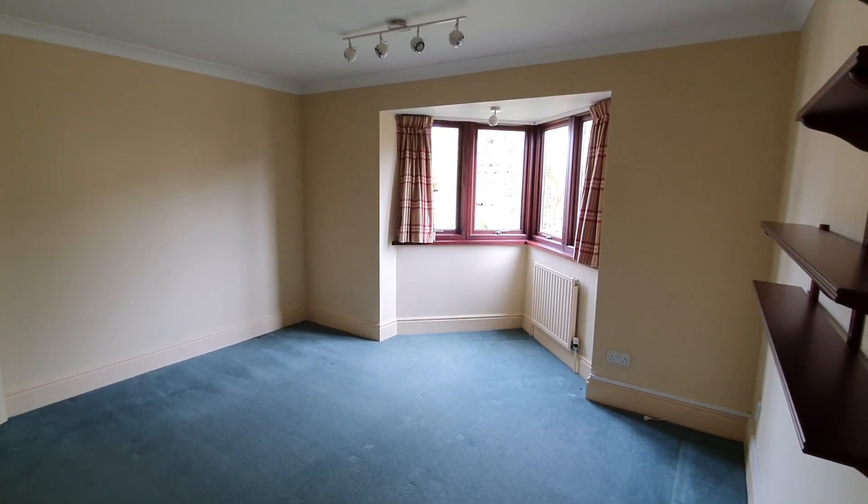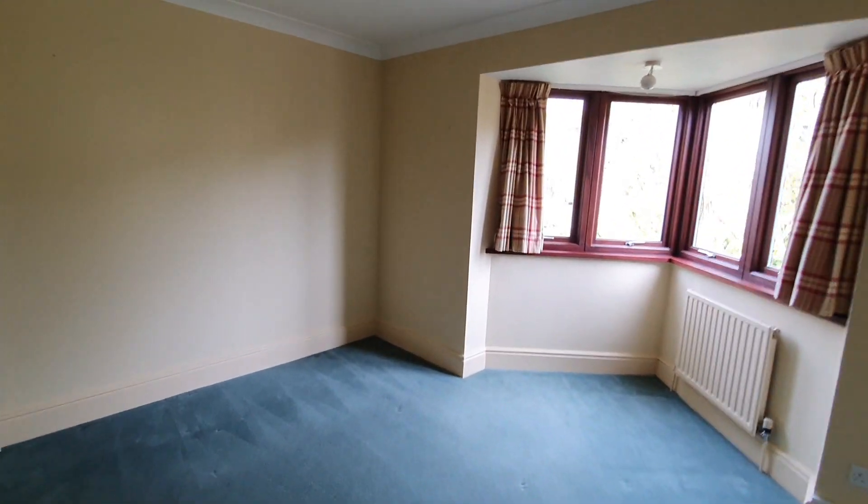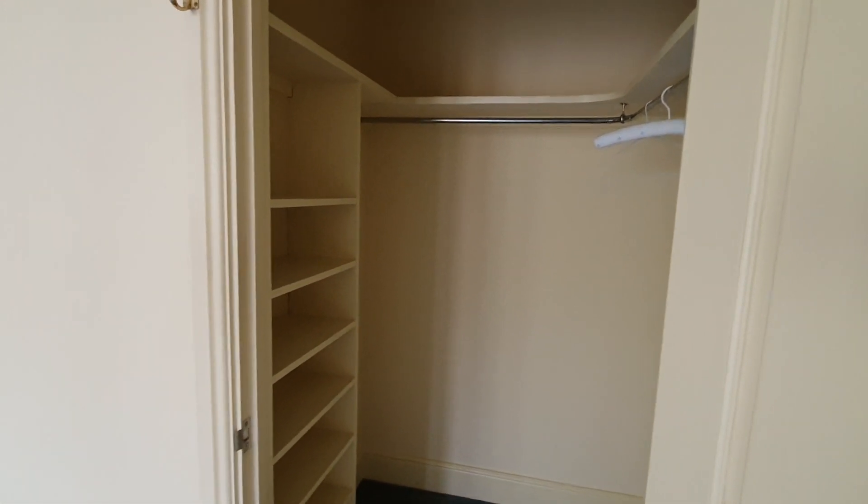This is the smallest room — it doesn't have an en suite, but it does have a good-sized dressing cupboard and storage area.